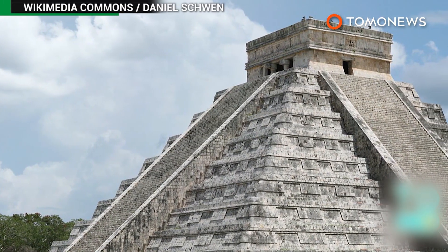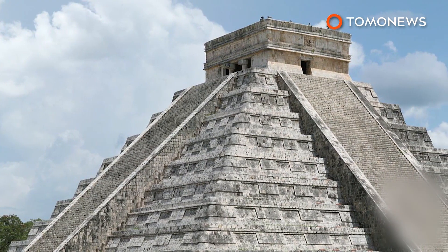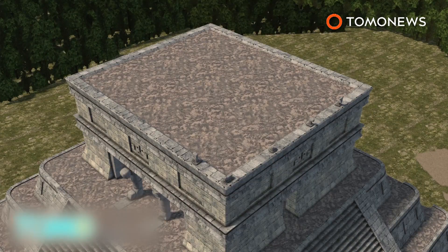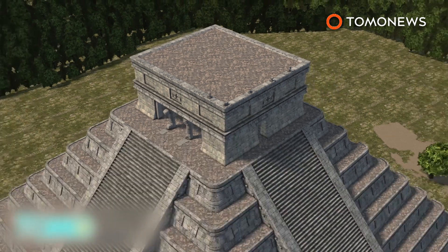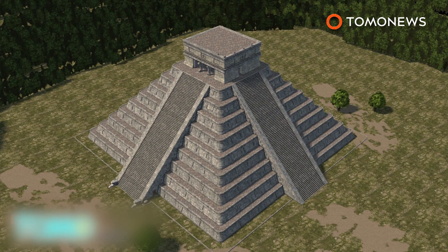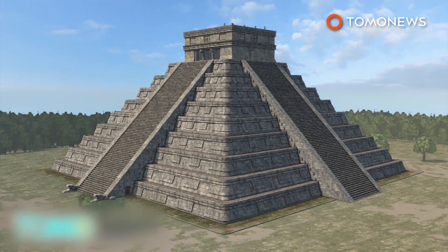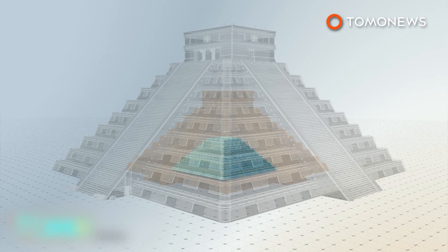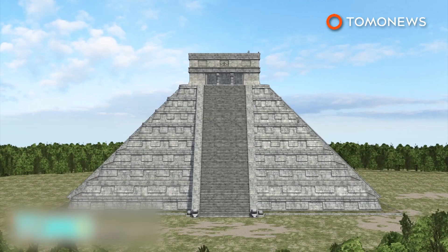A hidden third temple has been found inside the Kukulkan pyramid, one of the world's most famous ancient structures. Researchers used a 3D scanning technique called electrical resistivity tomography to find the 10-meter tall structure inside the Temple of Kukulkan in Yucatan, Mexico. Also known as El Castillo, the Kukulkan is already made up of two other temples.